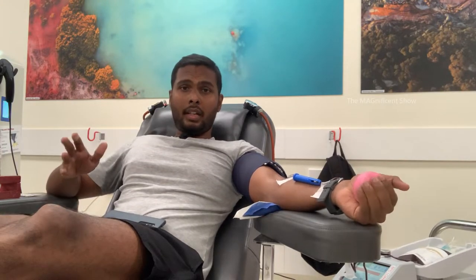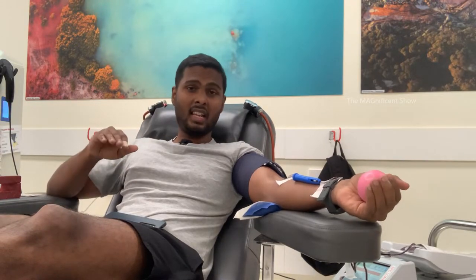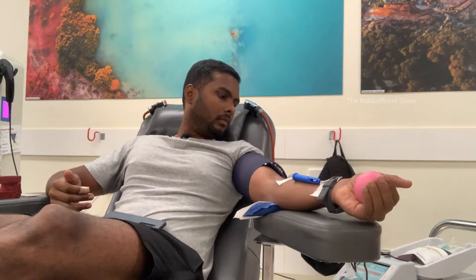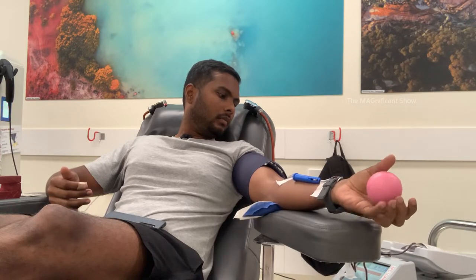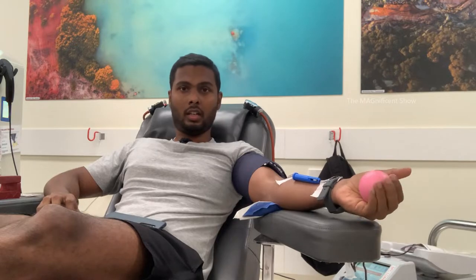We are close — totally 450 milliliters has gone out of my body. You can see a tray swinging up and down on the left-hand side; that is the tray collecting my blood, swinging to mix it and keep it uniform. Almost done.